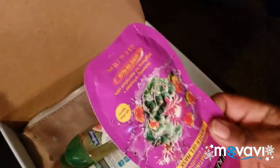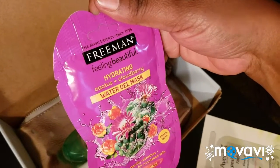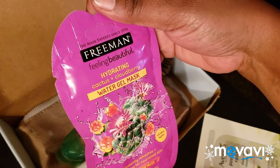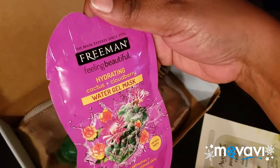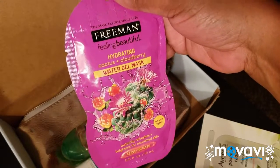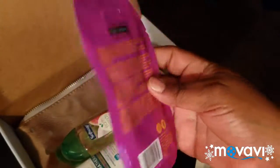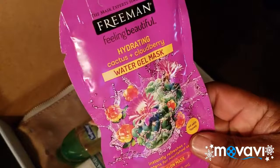The next thing I have in here is called a Hydrating Water Gel Mask — it's a leave-on mask that instantly refreshes, brightens, and hydrates your skin. It says it's for all skin types. I'm going to try it! It's by Freeman — I've actually seen this at Walmart in the aisle when I've been buying my facial products, but I've never thought to buy it. I might try it out and see if I like it.